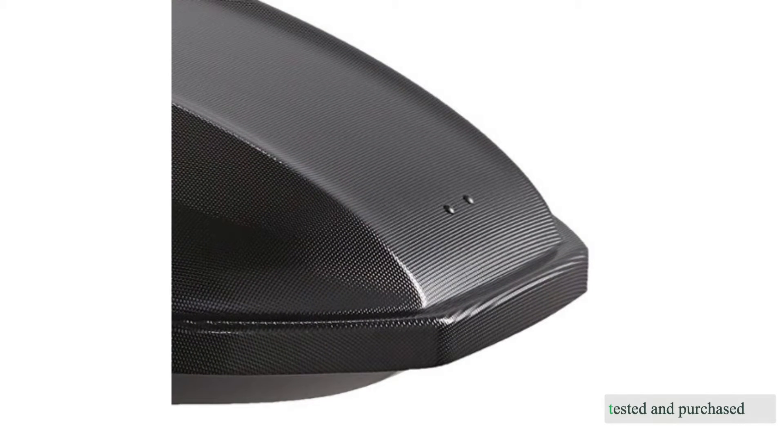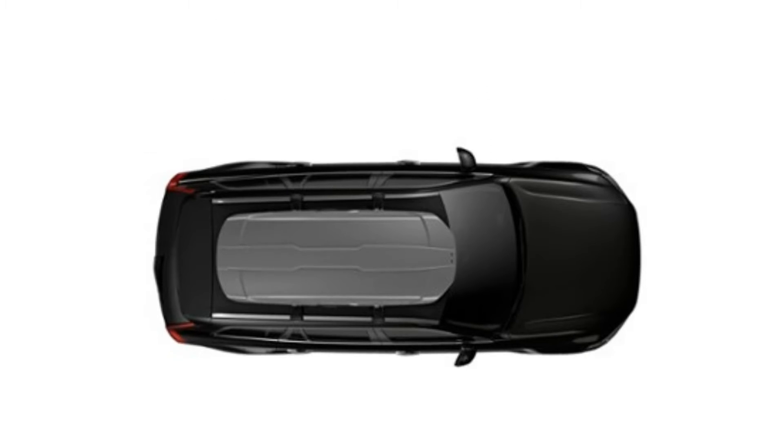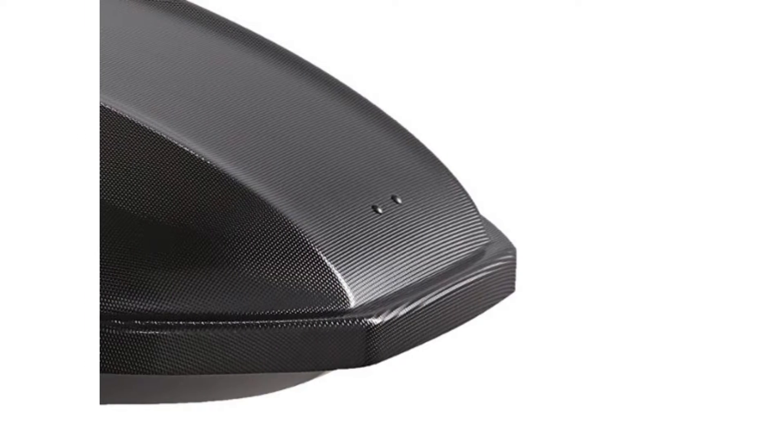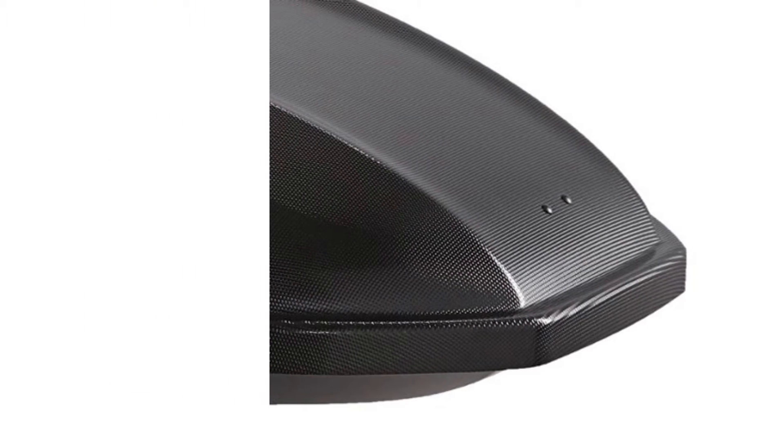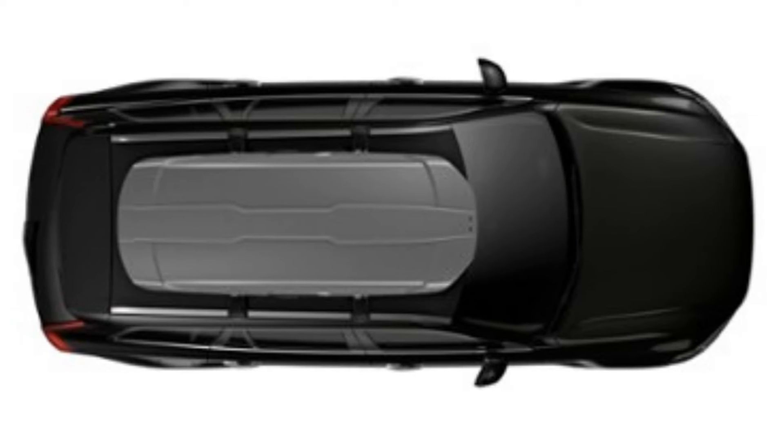We've tested and purchased 15 different cargo boxes over the past seven years. For our 2021 edition, we looked at the best eight models available and tested them head-to-head to find out which rooftop cargo carrying solution came out on top. Our gear junkies have driven thousands of miles with these boxes on different vehicles, filled to the brim with all manner of camping, climbing, ski, snowboard, and other gear, passing through deserts, mountains, and many landscapes in between.